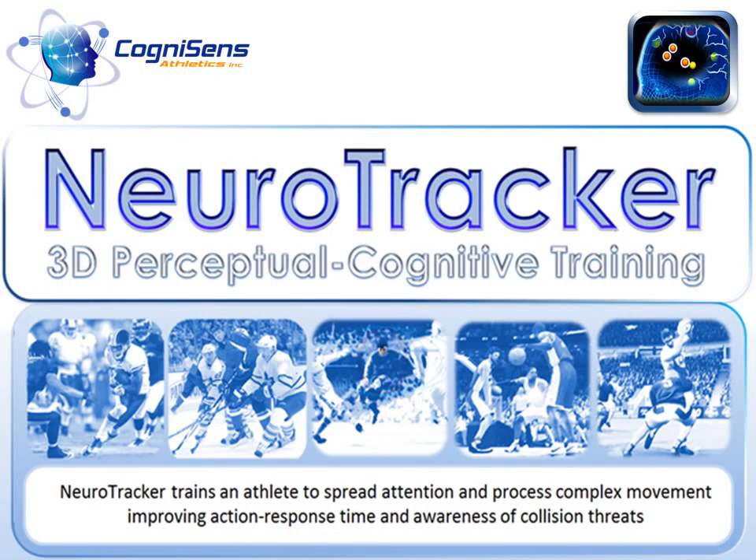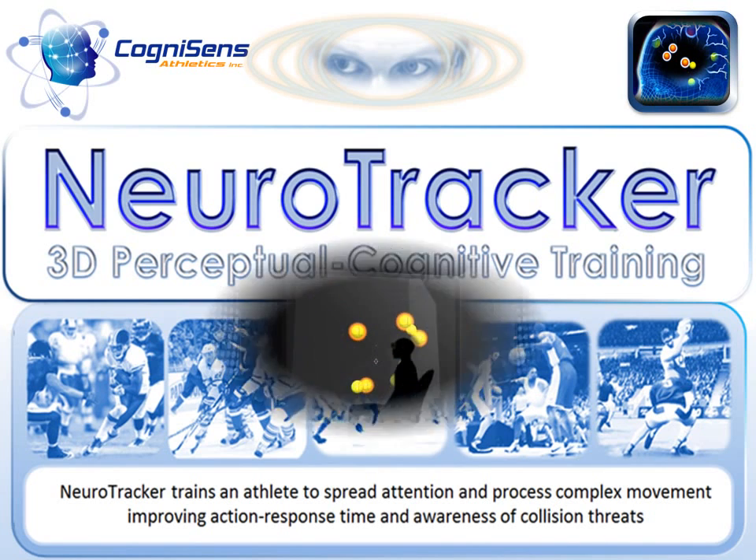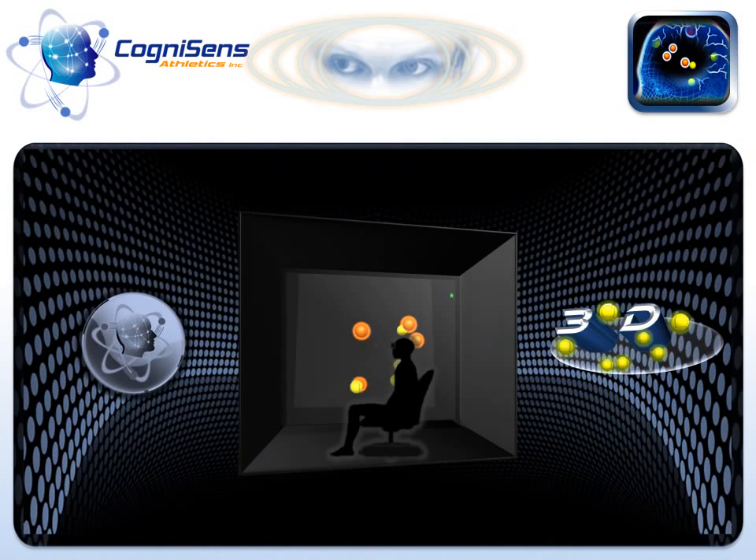Neurotracker is cutting-edge training technology for boosting mental performance in the world of team sports. Neurotracker trains perceptual cognitive skills, enhancing an athlete's ability to read fast, complex gameplay, and increasing the athlete's awareness of what's happening on the field. Neurotracker uses a true 3D environment to activate the same neural processes that sports naturally activate, then pushes athletes to their limits in a controlled, scientific setting.